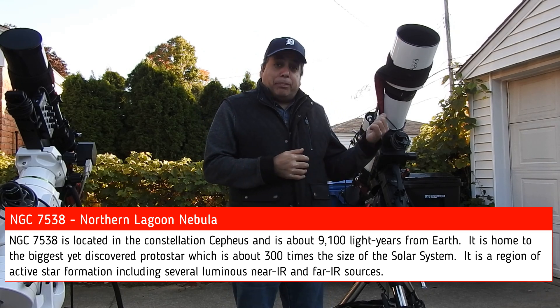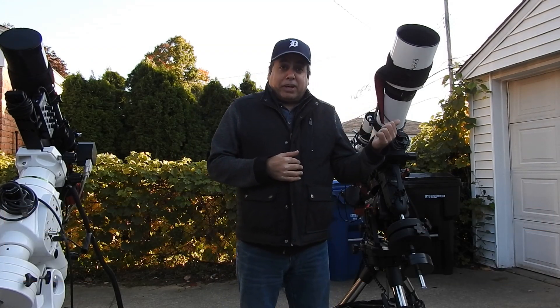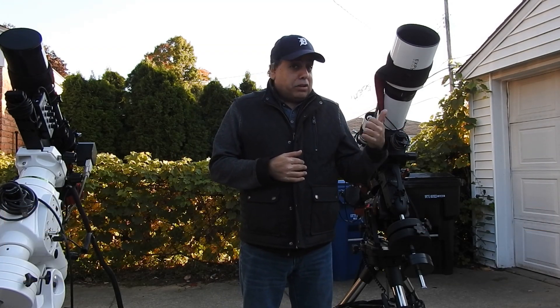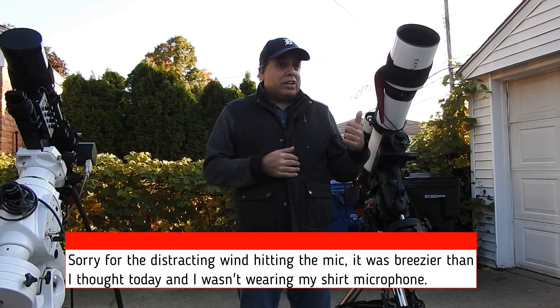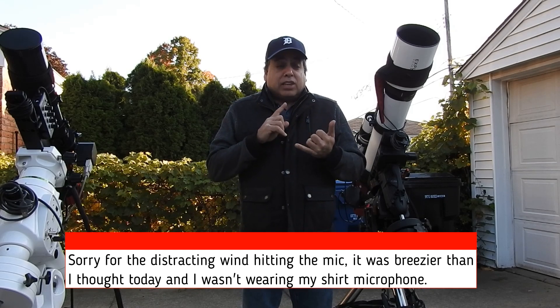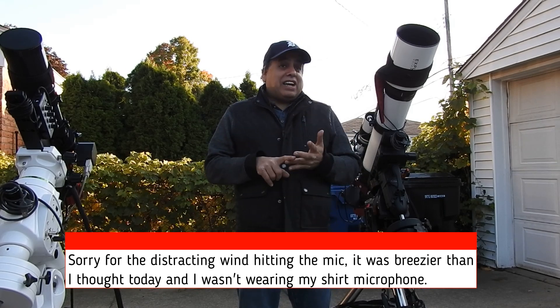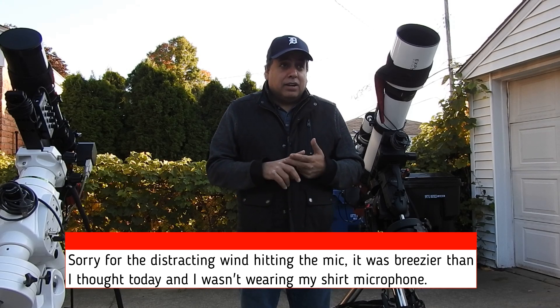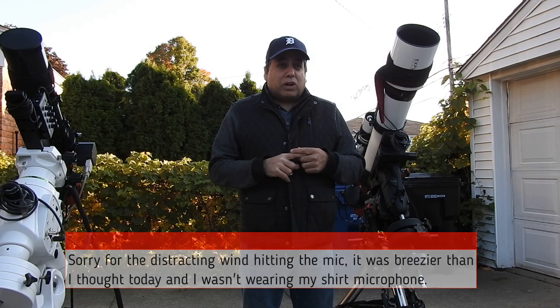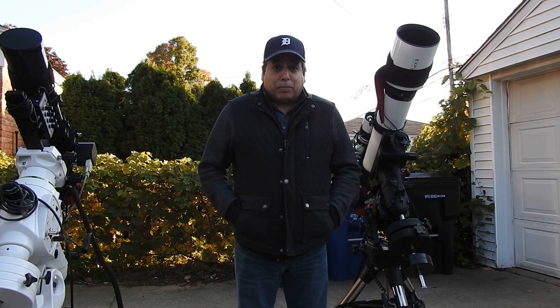It's small, even from my big scope, so I'll probably have to drizzle it. But I've seen other people capture it and it does look pretty cool, and it's really bright — surprisingly, even in oxygen. So far I've captured five hours of oxygen, about nine hours of HA, and almost two hours of sulfur. I'm going to go a little more on sulfur today and then just try to process it and see what I come up with.